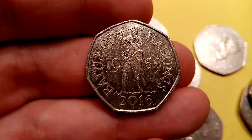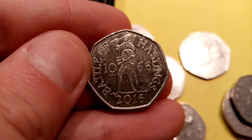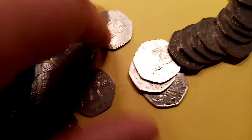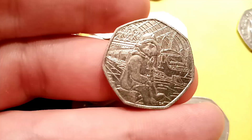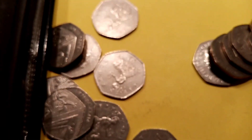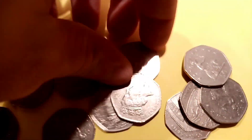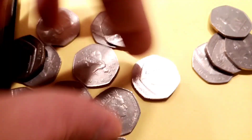Good luck to everyone who has entered. We've got the Battle of Hastings 1066 50p coin — one of my favourite ones, really nice. We've also got another one in this bag: the Paddington Bear at the Station 2018 50p. We did actually get that one a couple of coin hunts ago, and definitely one for the collection if you're trying to complete the 4-part Paddington set.